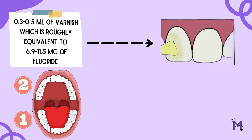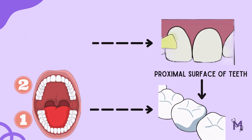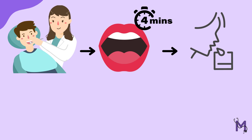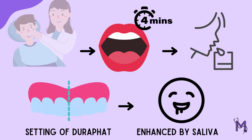Application is done first on the lower arch and then on the upper arch. One must always remember to start with the proximal surfaces when applying the varnish. Once done with the application, the patient is asked to sit with their mouth open for 4 minutes before spitting. This is to let the Durafat set on the teeth, which is further enhanced by the saliva.